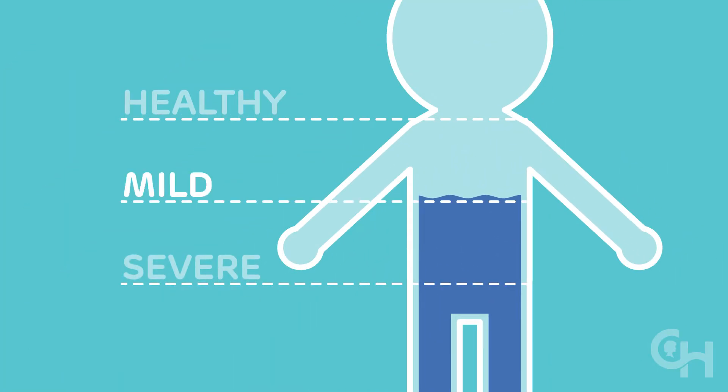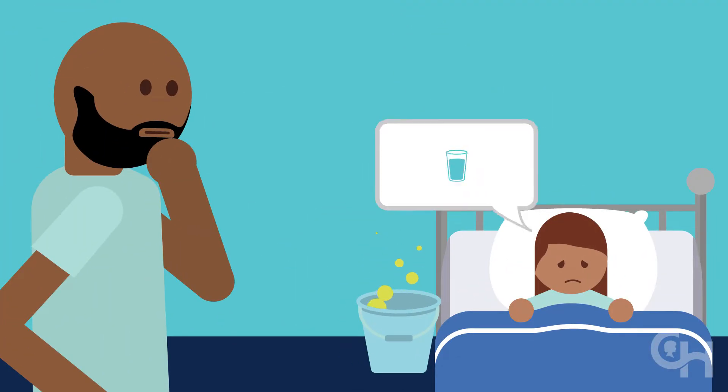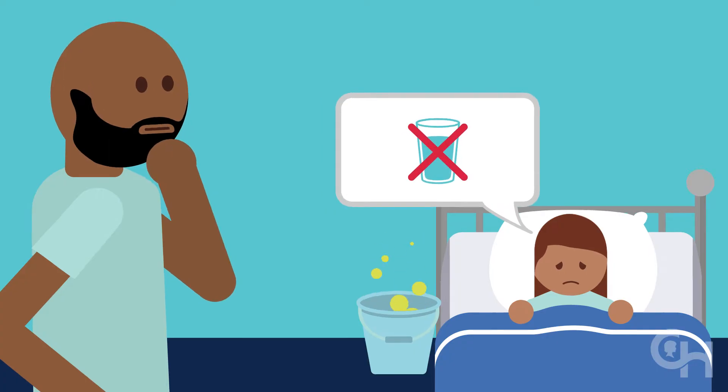The good news is that most healthy children develop only mild dehydration from stomach bugs. It's important to keep your child from becoming significantly dehydrated. If your child has several episodes of vomiting or diarrhea and they're refusing to drink, it's time to take action.